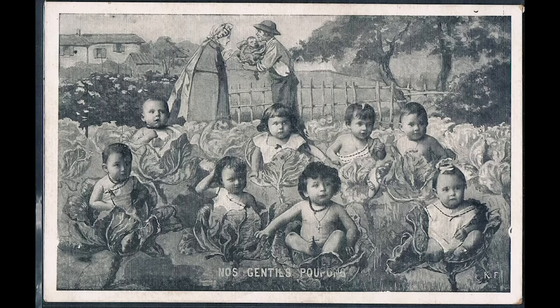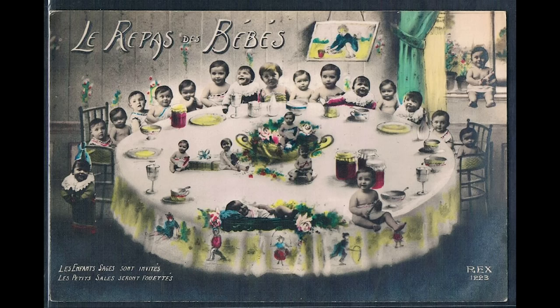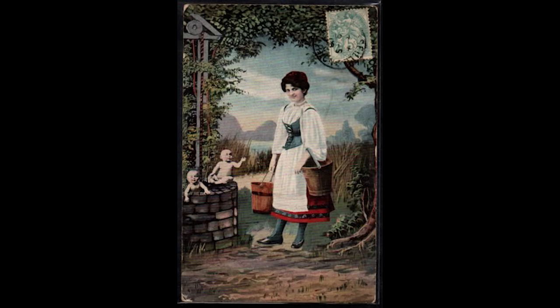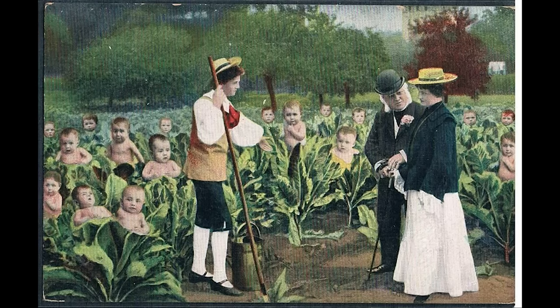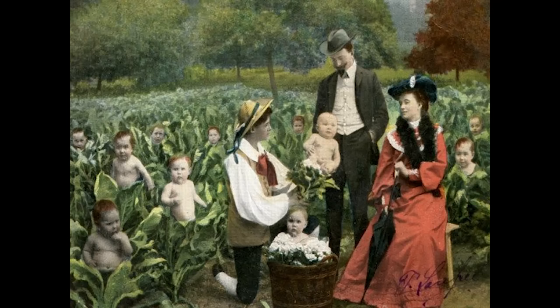In order to understand why we've labeled them repopulation postcards, a thorough understanding of resets, Tartaria, orphan trains, incubators, asylums, and Oddfellows will be necessary. These cards depict babies being grown.